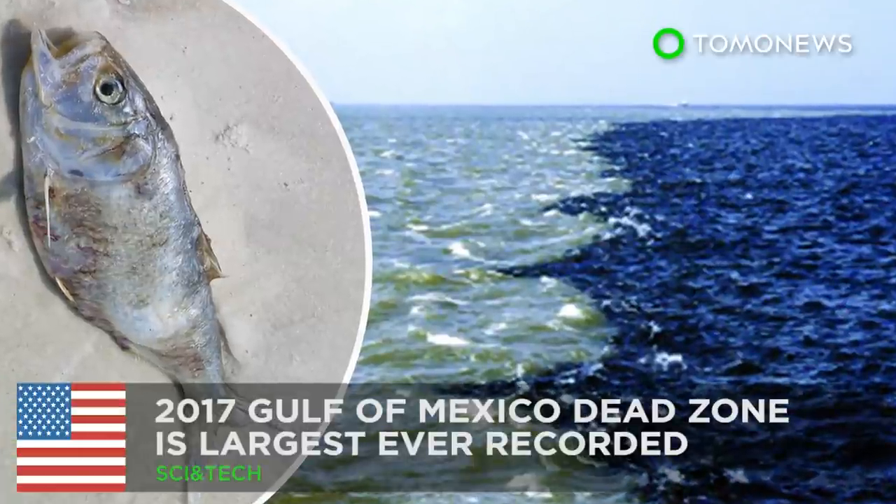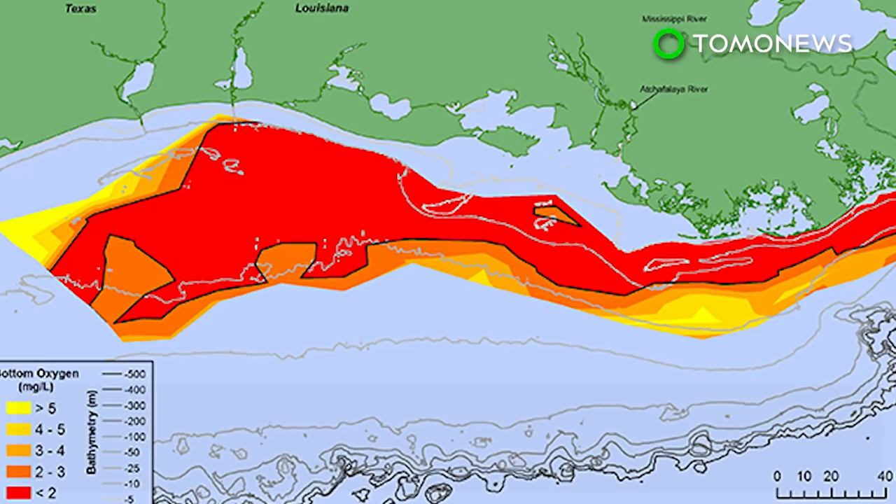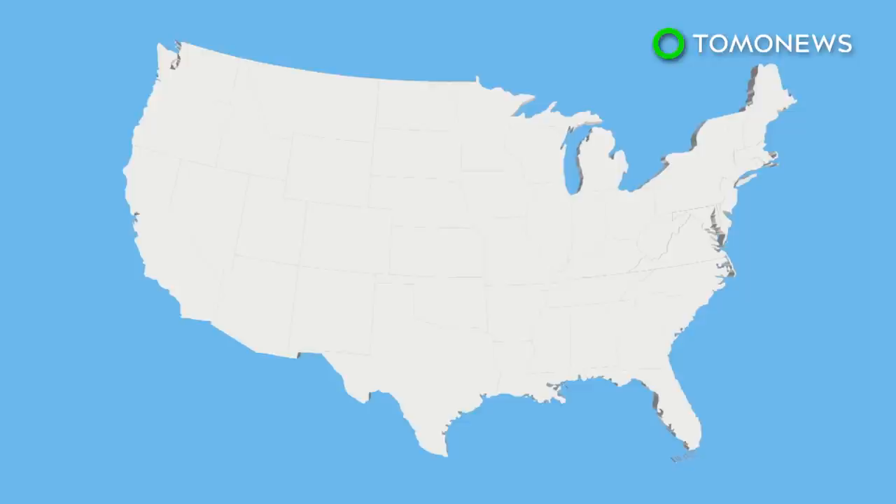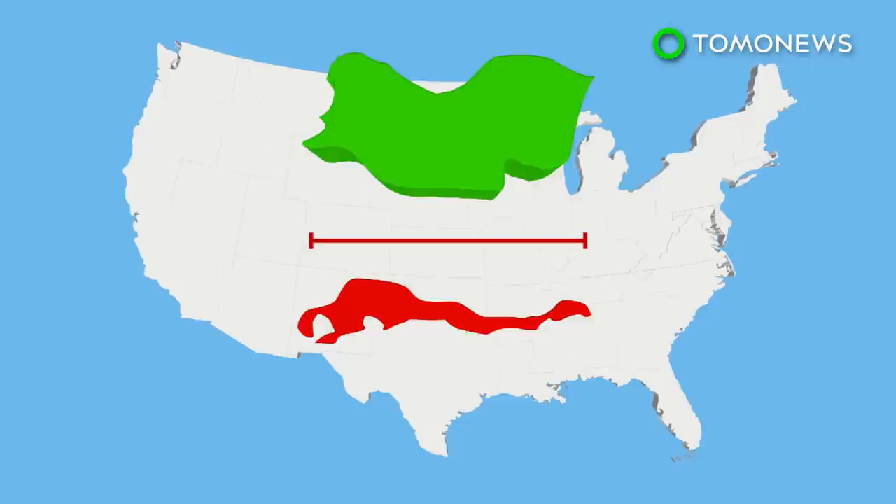Here's why the Gulf of Mexico Dead Zone is extra large this year. Low oxygen areas appear yearly off the coast of Louisiana, but 2017's Dead Zone is reportedly the largest ever documented since records began in 1985. The National Oceanic and Atmospheric Administration announced that this year's Dead Zone measures 8,776 square miles, which is roughly the size of New Jersey.